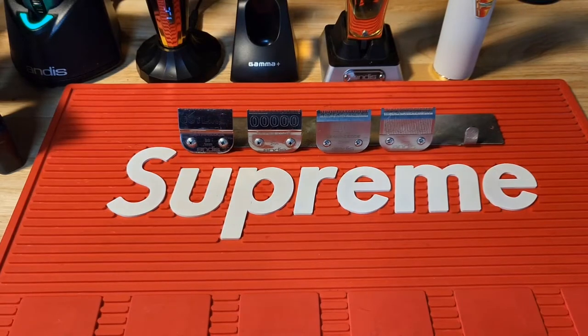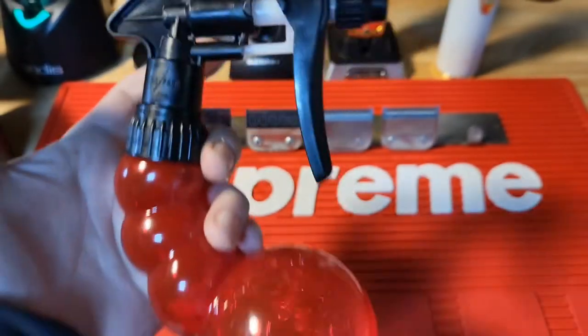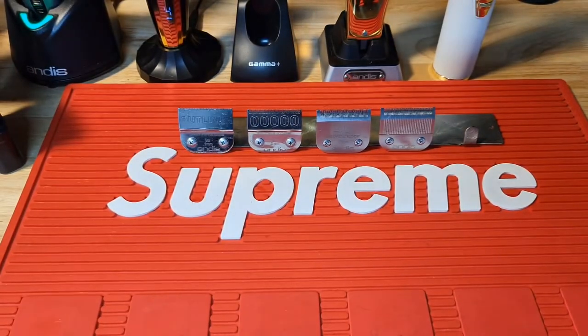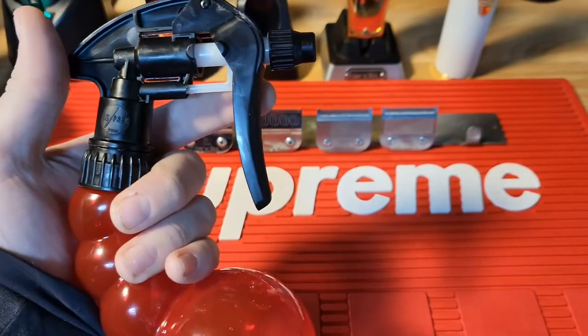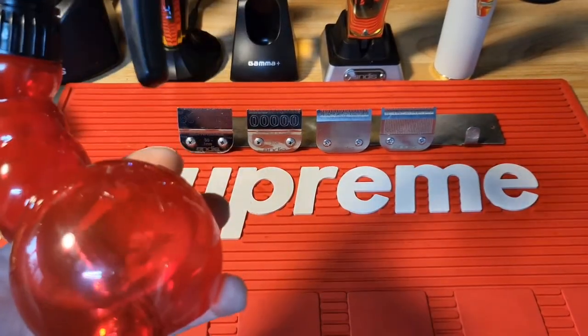Today I'm going to be reviewing the YS Park sprayer spray bottle in red. I was very curious about this spray bottle — I've seen it on different websites for anywhere from $30 American dollars down to $20. I finally decided to pick one up and see if it was worth what they charge for it. I shopped around and found this one for $20 Canadian or $15 American dollars.